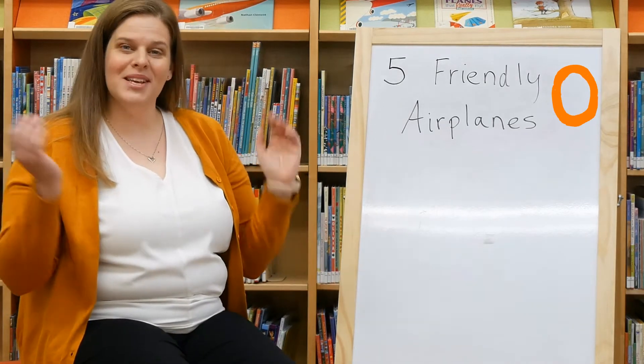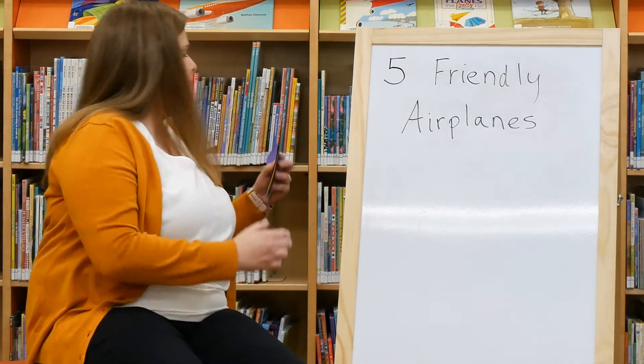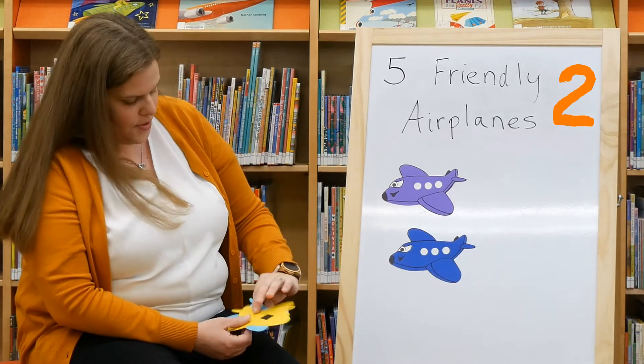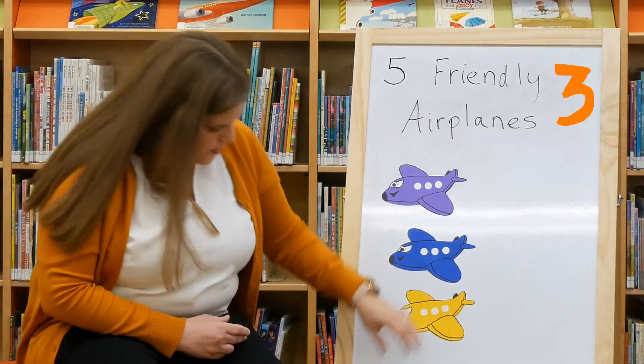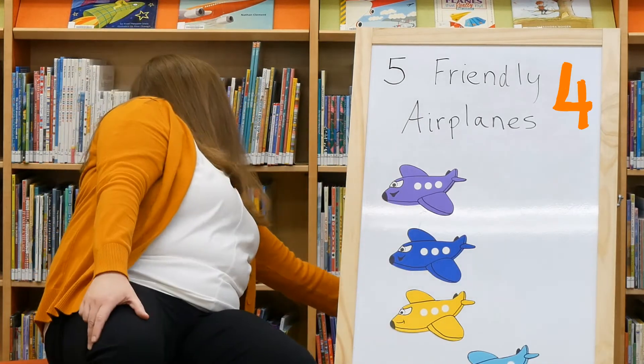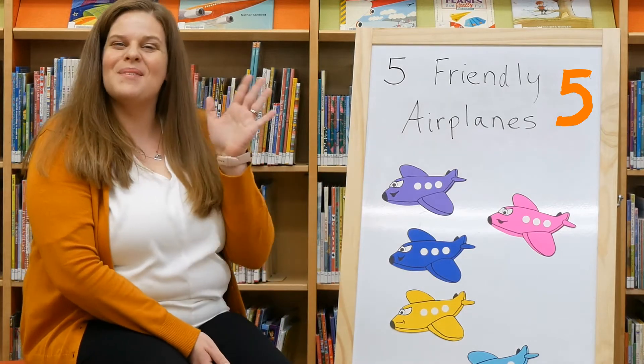All the airplanes are gone. Should we bring back our airplanes? Let's see how many we have. Let's count them together, ready? One, two, three, four, and five. Good job. We have five airplanes. Thank you guys for counting with me.